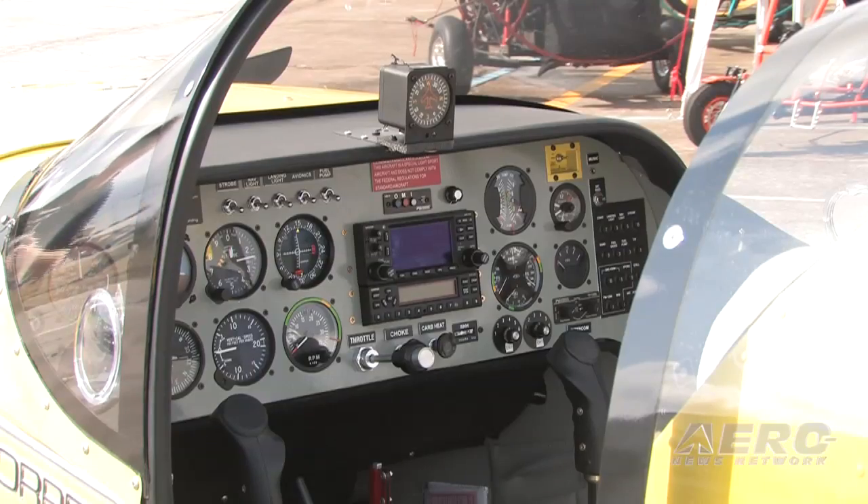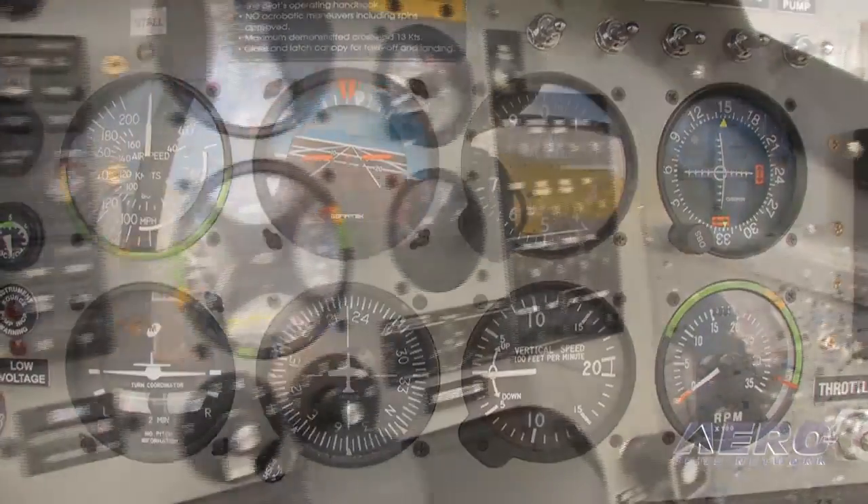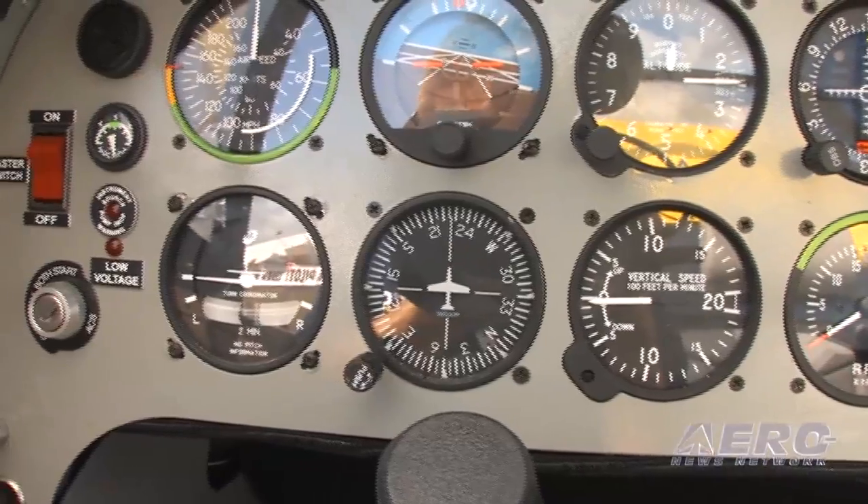What are you doing these days with instrumentation and cockpits? Of course, we've always done the all-glass panels and the Dynons — glass panels that are okay for IFR training. This airplane here is set up for flight school. It's got traditional gauges in it, set up as an IFR trainer, with all your typical analog gauges with a Garmin 430 and CDI.